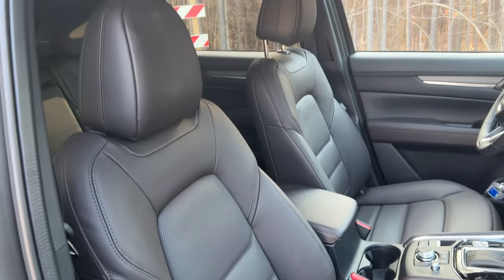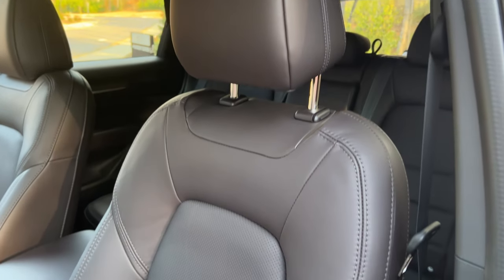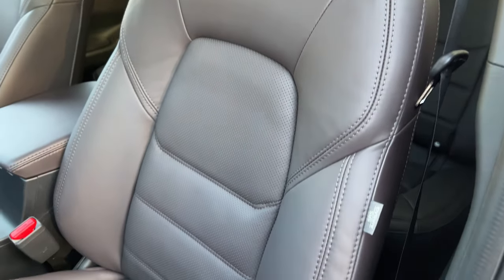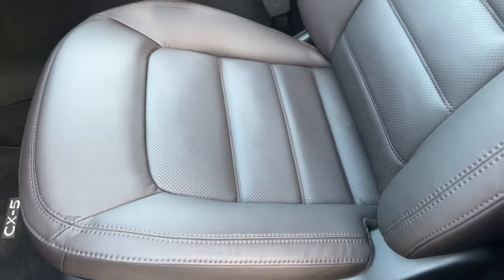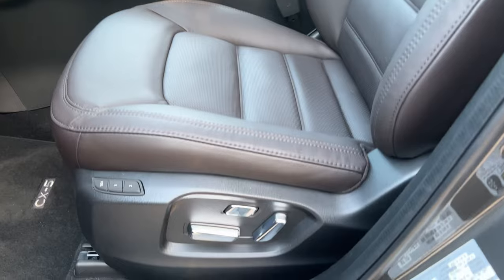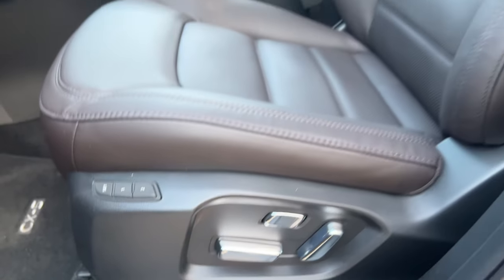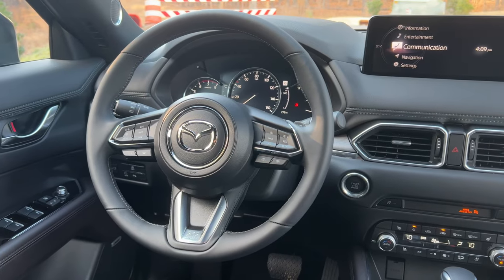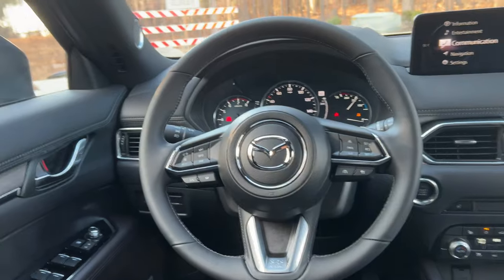These seats are actually new for 2022 — they're designed to make sure the driver stays stable in the seat when making turns. I don't really notice a huge difference, but I've always liked Mazda seats since 2019. The leather-wrapped steering wheel with buttons and the leather-wrapped gear lever knob are all standard, even with the base CX-5s.